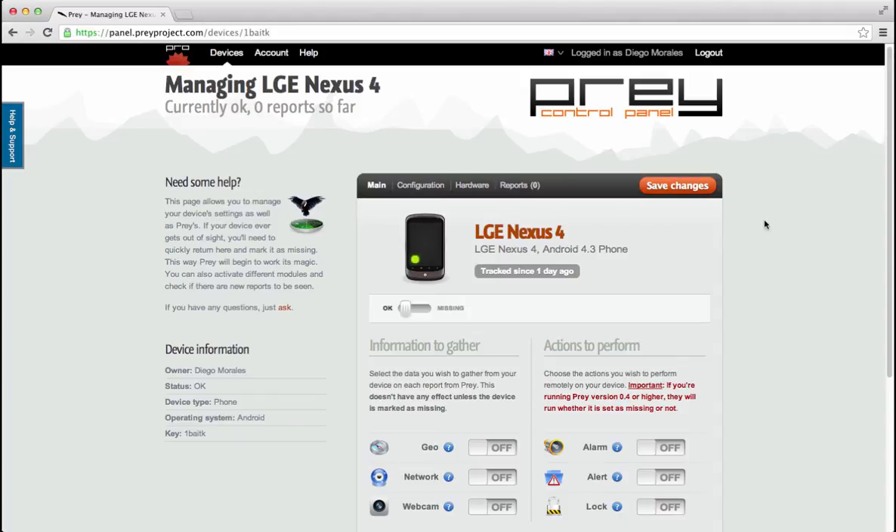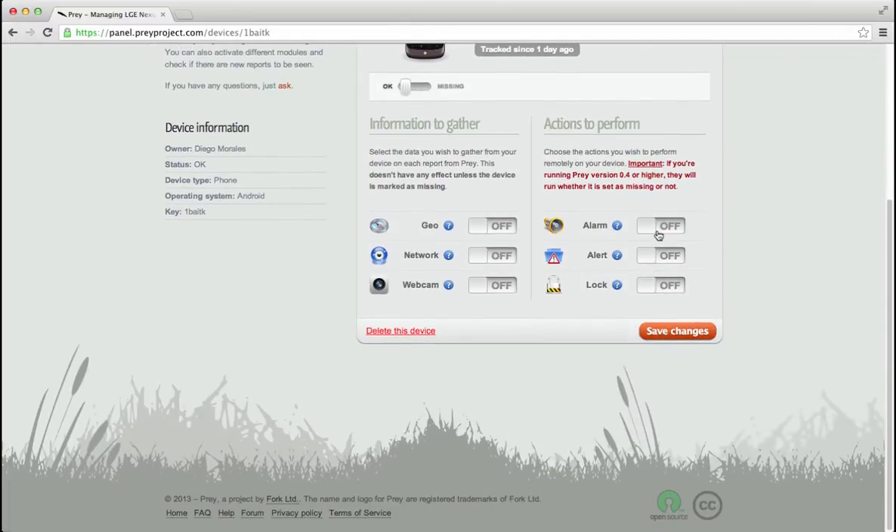For those of you that have a habit of losing your phone, don't worry. You can sound an alarm to help you find your phone if you're almost sure it's nearby. Once you log into your account, scroll down to the alarm feature and turn it on.